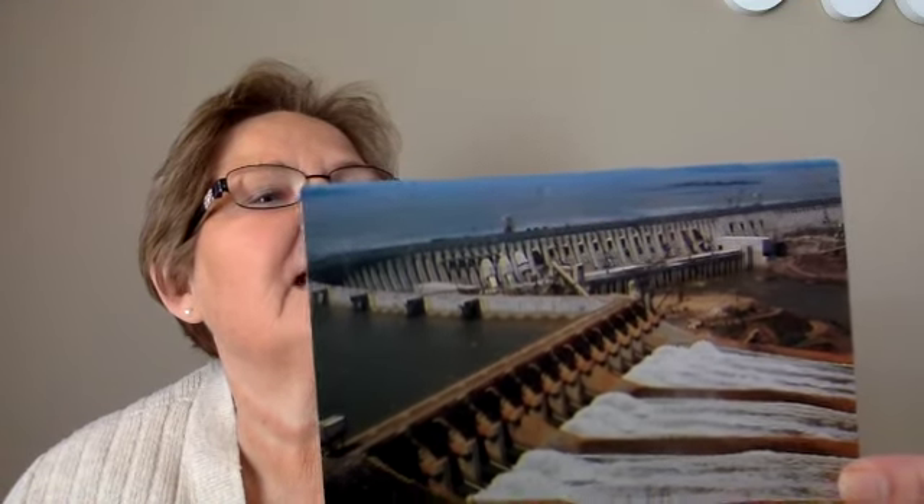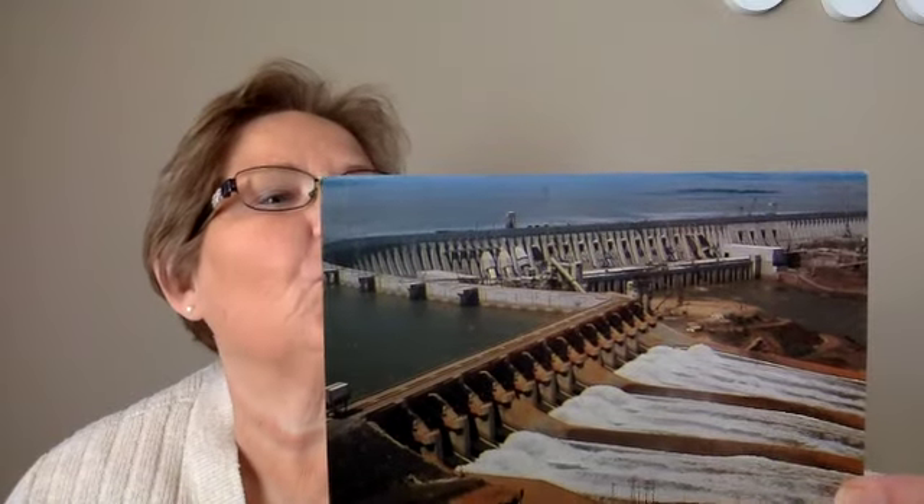The second card comes from Brazil and this is a famous dam — an aerial view of one of the biggest hydroelectric plants in the world. Very cool. Thank you.